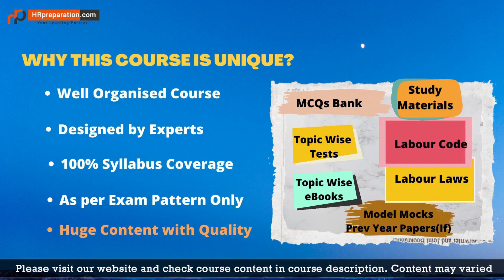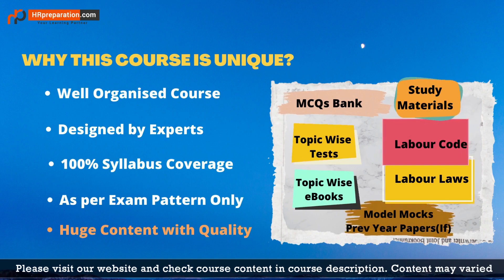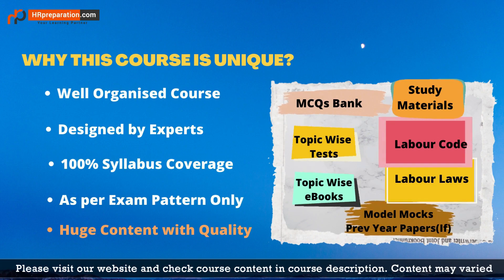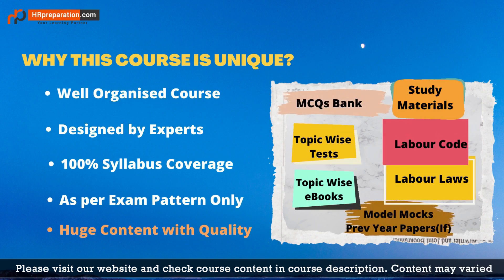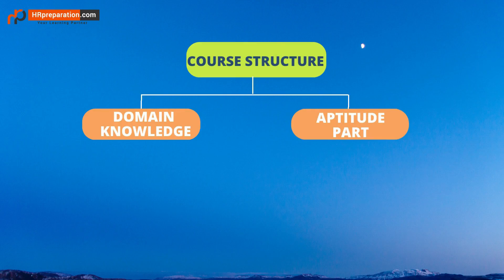Many students are afraid of labor laws, but this course will help you understand labor laws and codes easily, as we have simplified them with limited pages of study materials. In the act-wise and code test series, we covered every section, every chapter, every schedule, and the latest amendments. Let's look into the course structure.